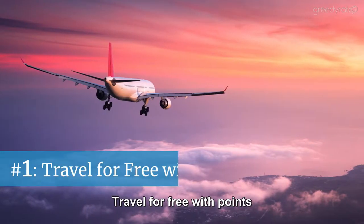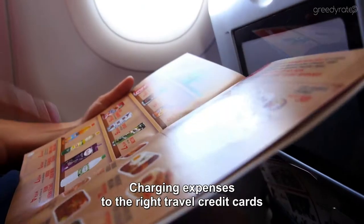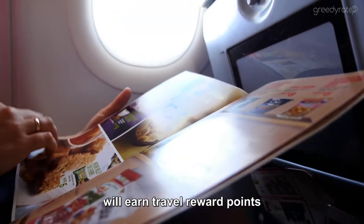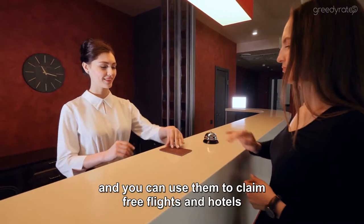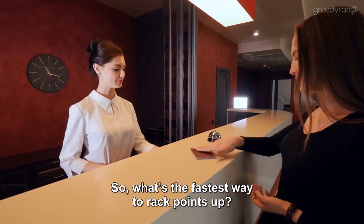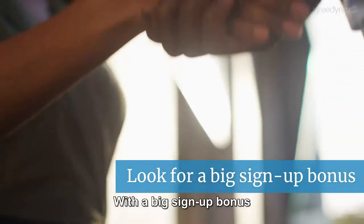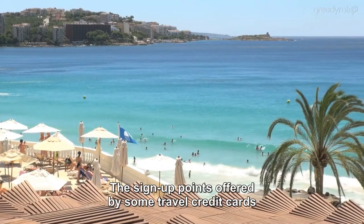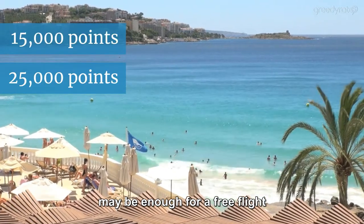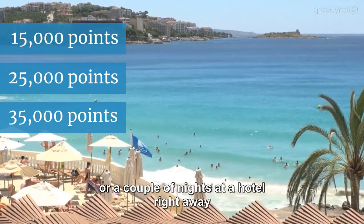Hack number one: travel for free with points. Charging expenses to the right travel credit cards will earn travel reward points. Collect enough of those points and you can use them to claim free flights and hotels. So what's the fastest way to rack points up? With a big sign-up bonus. The sign-up points offered by some travel credit cards may be enough for a free flight or a couple of nights at a hotel right away.